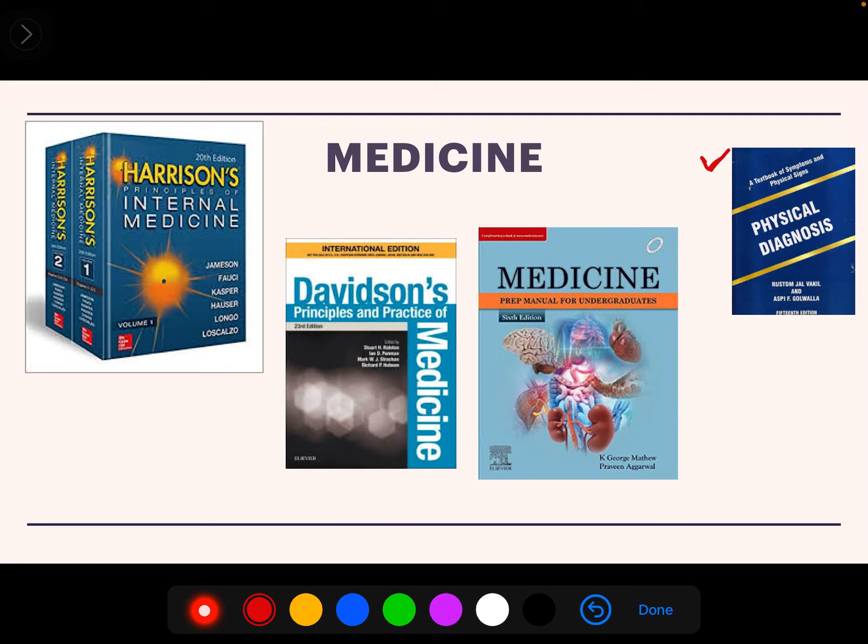For the practical exam in Medicine, we have Goal Wallah. I recommend reading this during your postings. It is one of the best books for clinical examination, covering how to perform systemic examination and general examination, with everything explained in detail.